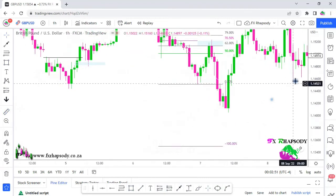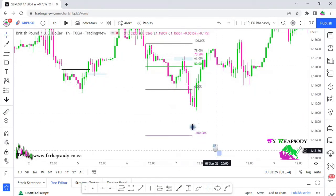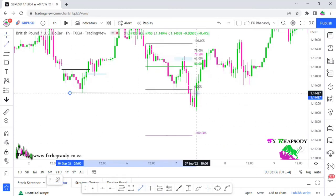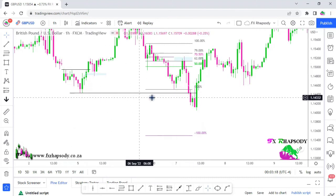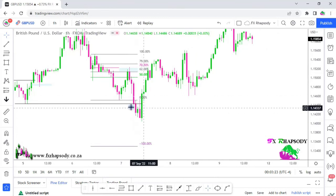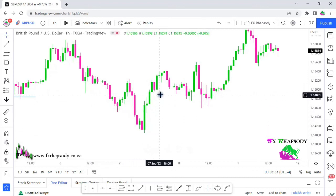That entry would have been almost 100 pips in profit going down. Your exit strategy is liquidity — price hunting liquidity. You have all this sell liquidity here, with buyers leaving their stop losses above. Price hunts that area, so you enter there and exit where price has hunted that liquidity. That's your exit strategy — it makes sense, right? So that's a couple of entries you could have taken on this currency pair.